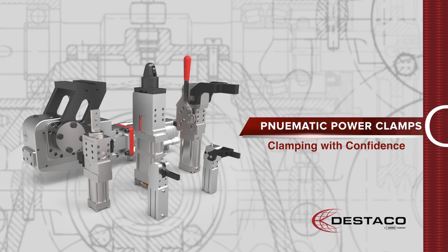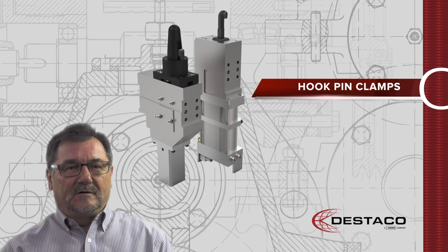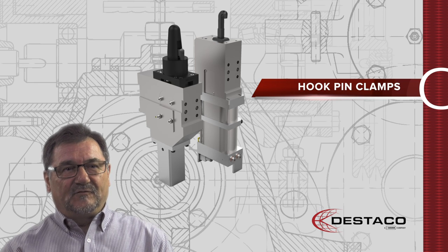We provide power clamps with two-piece sensors, with easy-to-adjust opening angles, in four different sizes, with and without hand lever.